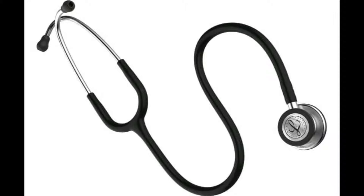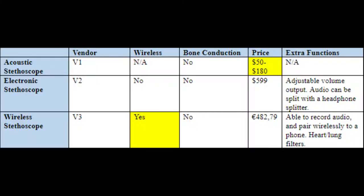Most stethoscopes used today are traditional and non-electronic. They have a short reach, which tethers doctors to their patients, they are difficult to multitask with, and they can be hard to hear, especially if the user has a low-quality stethoscope or a hearing loss issue. High-quality stethoscopes cost over $100 and electronic ones cost even more at around $500.